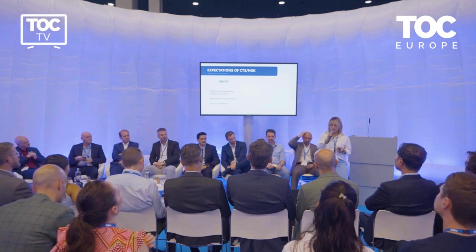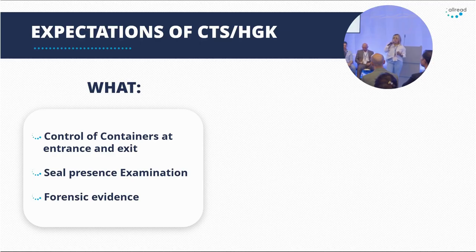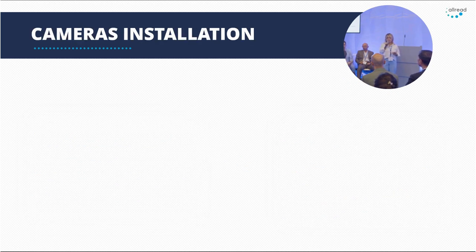What were the expectations of the terminal? Besides controlling the entry and exits of containers, we needed to ensure that seals were on the containers and provide proof of condition, taking pictures of all sides. Why? To reduce the cost of errors and make better use of resources and time.